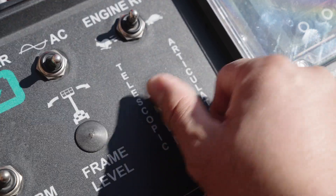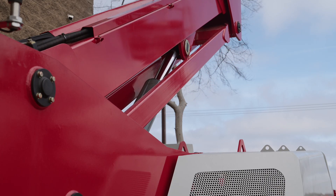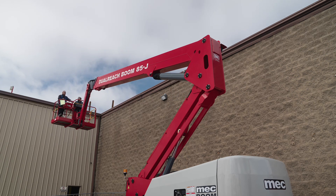In articulated mode, the riser and main boom have independent control, with the riser actuated by a rocker switch on top of the center control handle. This allows the up-and-over reach typified by articulated booms.